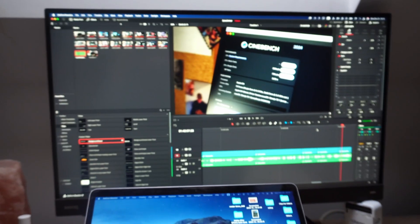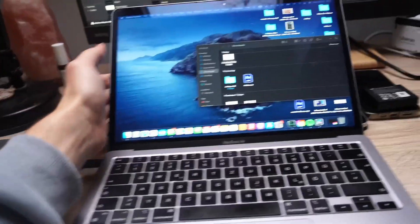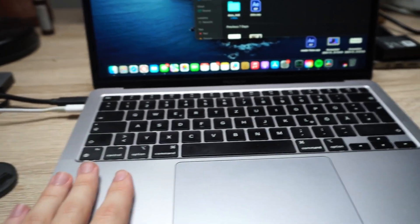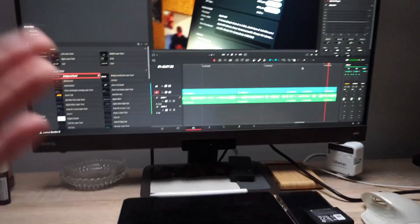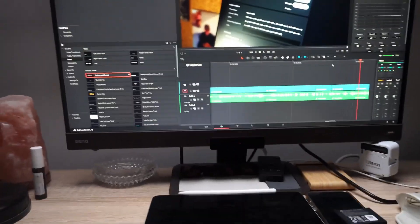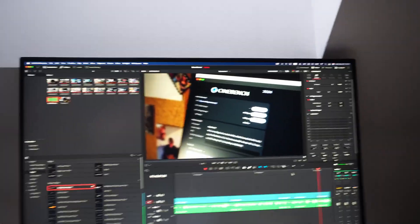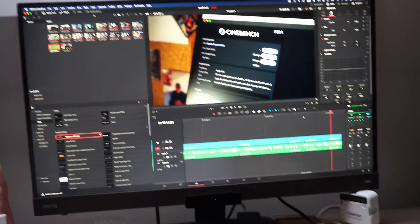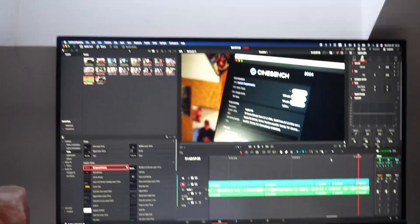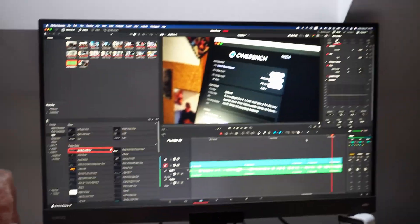That's it for today's video. The M1 MacBook Air, which I've been editing on since 2021, performed really well. The verdict: if you do a lot of After Effects or 4K work, get the Pro model with extra RAM. For light video work, vlogs, or Full HD and 4K, the M1 or M2 MacBook Air will serve you just fine.